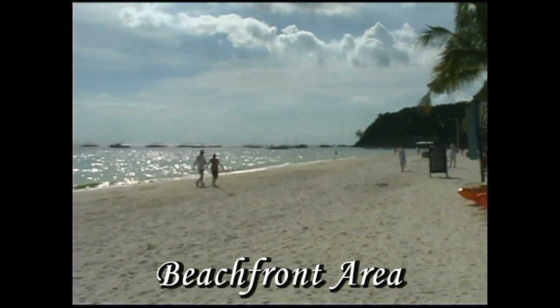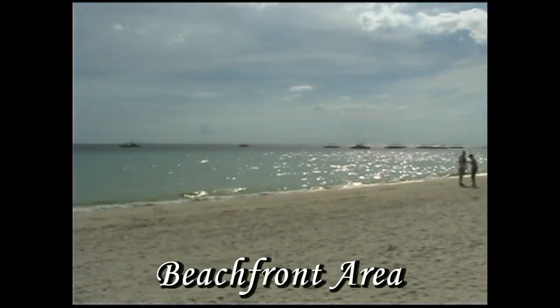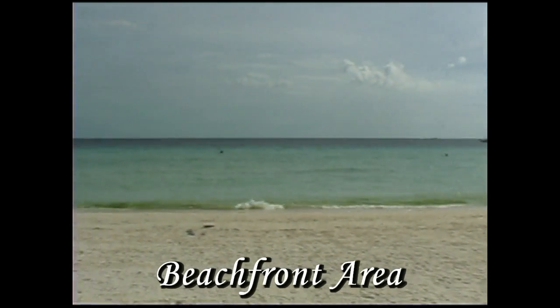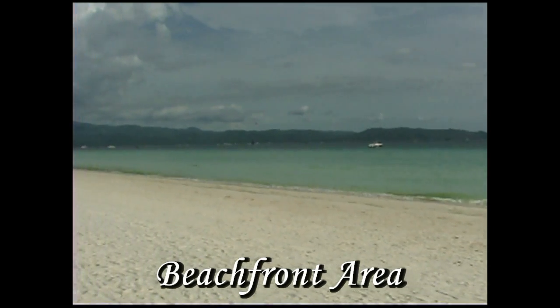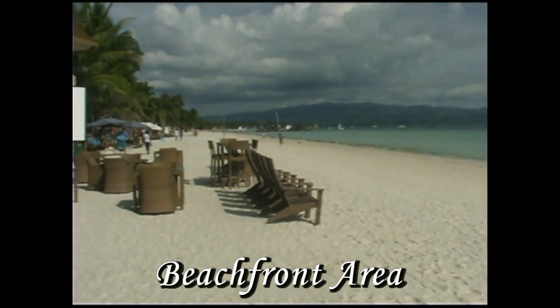It's located in Station 1, as you can see here, on an absolutely beautiful beachfront. Look at that water — it's just aqua green, it's just beautiful. And you're right here in Station 1, which this area of Boracay is the best. It's got the softest and the whitest sand.